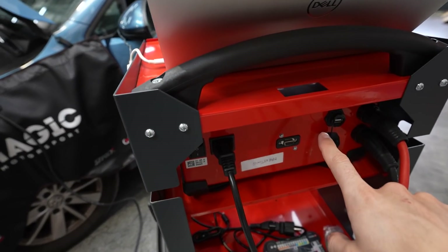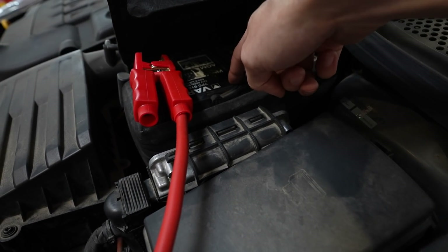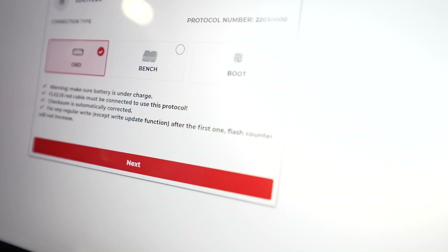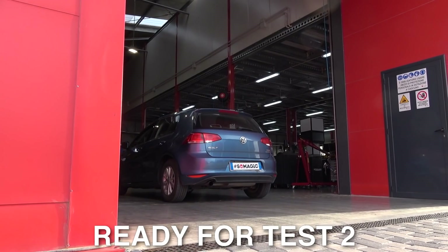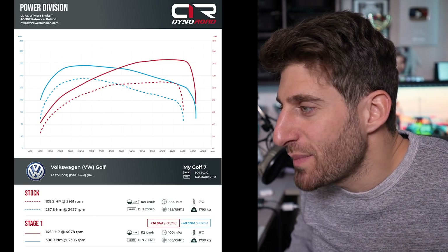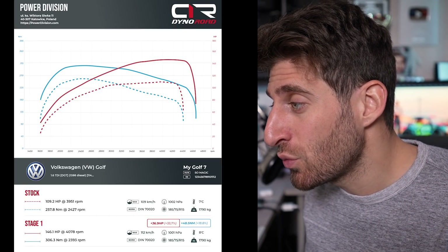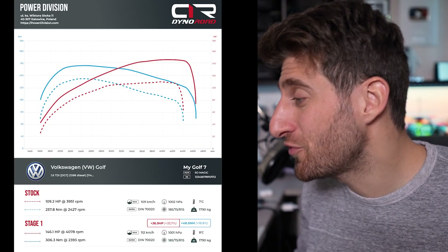Before watching the results, we upload the new map. We connected a battery charger to the battery because during the write process the ECU absorbs a lot of energy and a drained battery could be a problem. We connect the computer to the Flex, which is connected to the car's OBD port, open the software and start the write process. With the stock map we had 109 horsepower and 257 Nm of torque, but with the new Stage 1 map we have 145 hp and 306 Nm — an increase of 36 hp and 48 Nm.